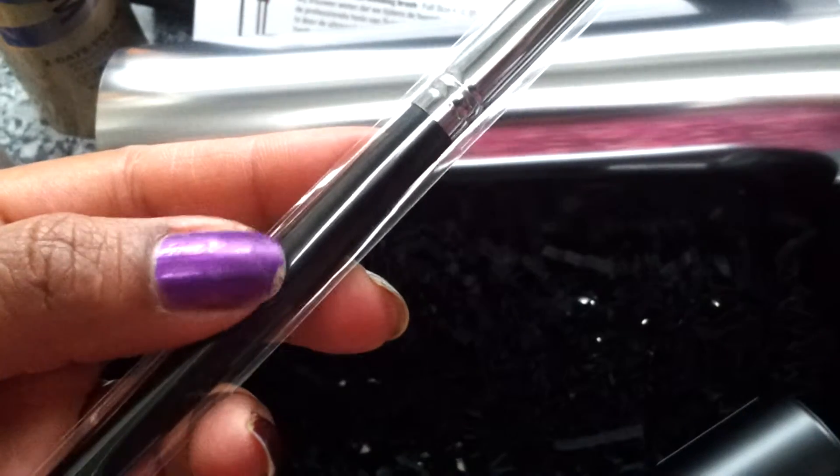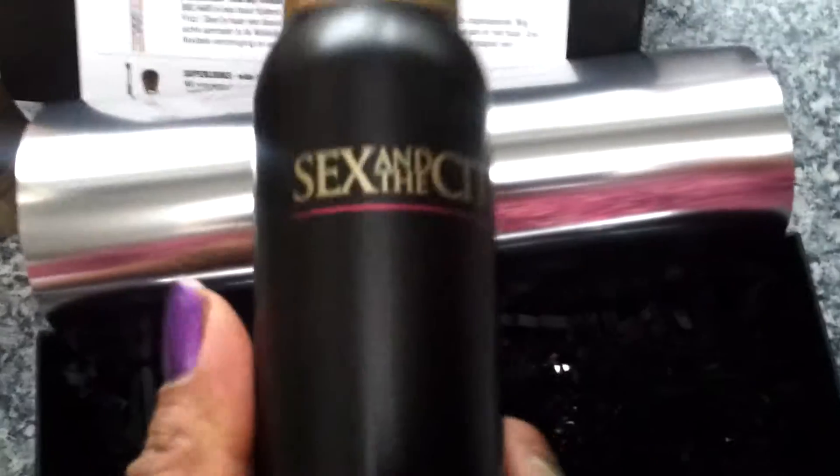This is the brush by Superlooks — I think I have a lipstick from that brand. It's very nice, it has a rounded top and it's perfect for blending. I'm really going to try this one.